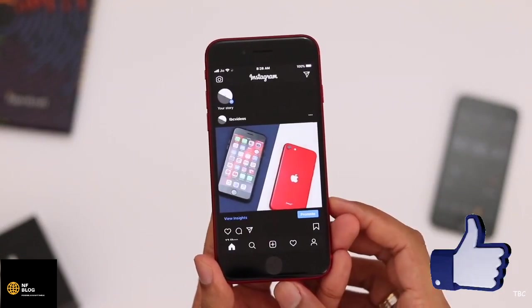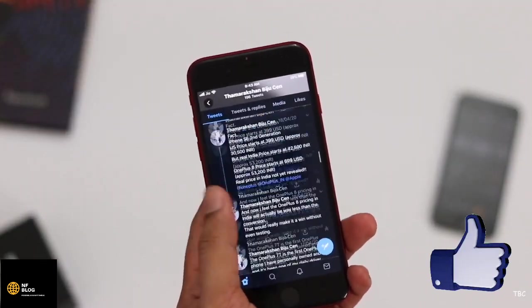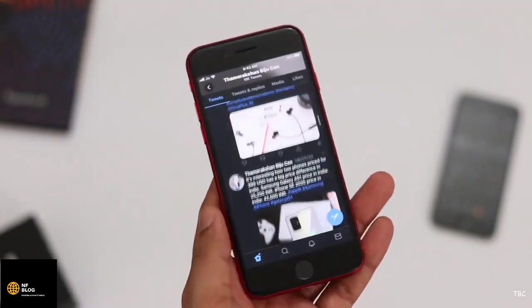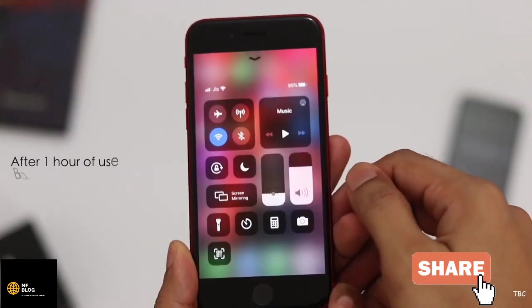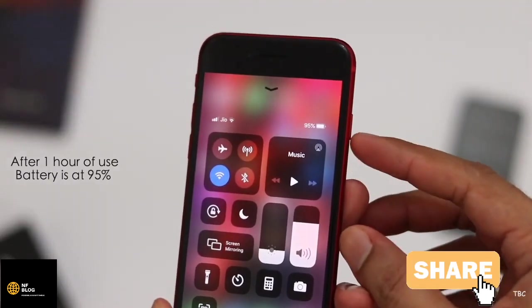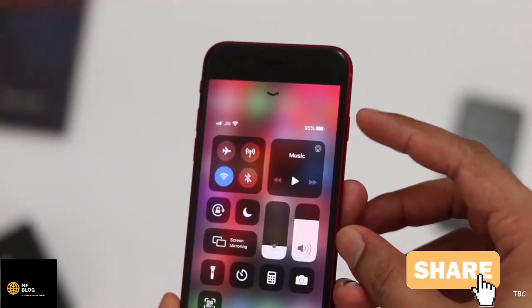The next task is casual phone use for 30 minutes — browsing through Instagram, sending messages, and similar activities. We've reached the one-hour mark on our stopwatch, and it's time to note the battery percent. It's now at 95%, a drop of 5%, which is as expected. From here on it should drop faster.